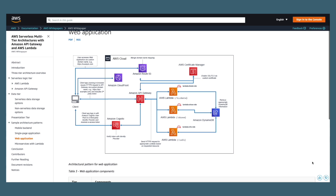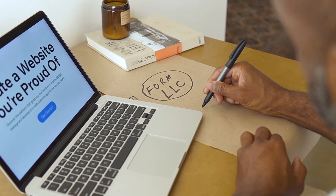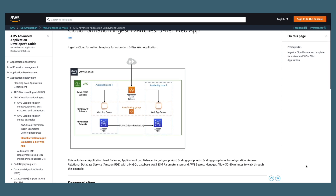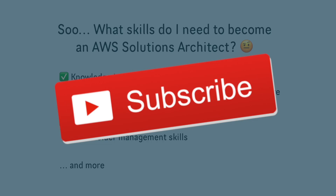That being said, many solutions architects at AWS do come from a technical background — for example, they were previously a software developer — and they like to use coding to help customers better visualize the solution. For example, if a solutions architect is recommending a customer build a three-tier web application using Amazon EC2, they could code the front end to show customers a landing page of what the website will look like. Building these kinds of proof of concepts can be beneficial, but if you don't know how to code, you can also leverage existing resources and blueprints to demonstrate the solution. Coding is honestly not too important when it comes to being an AWS solutions architect.